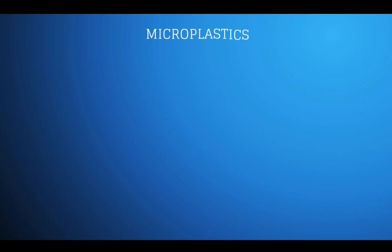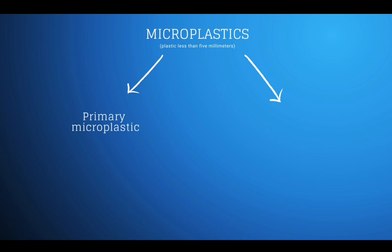Microplastics are defined as any plastic less than 5 mm, and we divide this into two types. The first, primary microplastics, are plastics engineered to be small, and there are many reasons why we do this — like medical, personal, and industrial purposes.